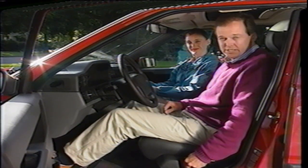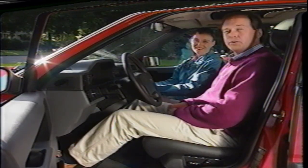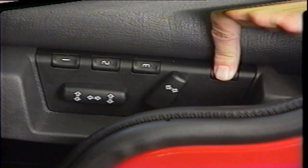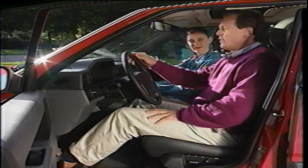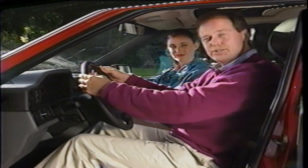Once you have the seat position set, the 850 lets you save it in memory. Your 850 provides a three-position memory feature that affords one-touch reset convenience — very handy when more than one person drives the car. With your seat position set, press and hold the memory button, then press the number that will save the position. It's saved. Now there's only one adjustment left to personalize your driving position: the steering wheel.